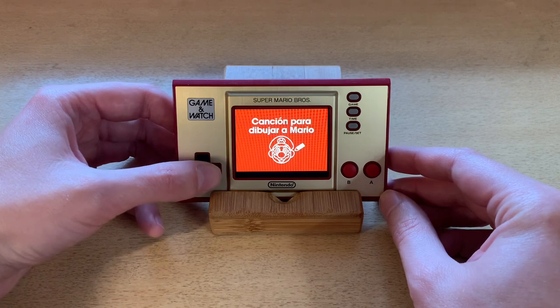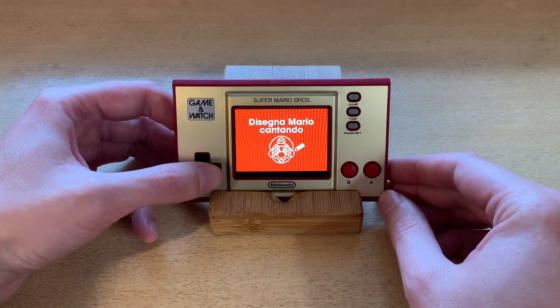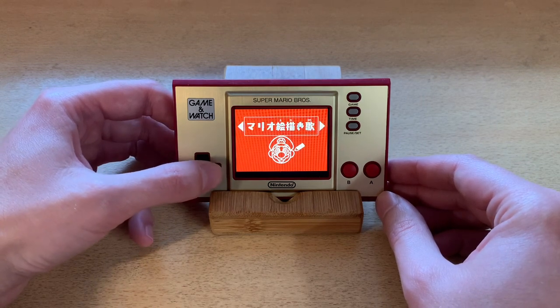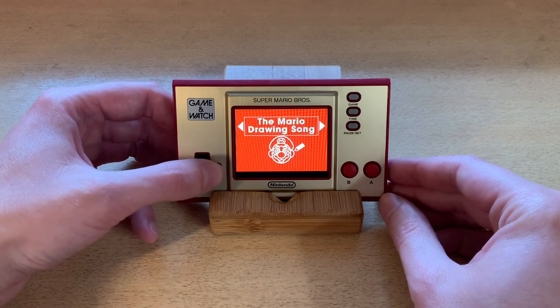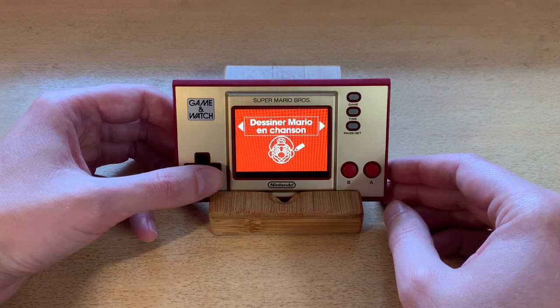So the menu cycles through: "dessine Mario en chanson," "Cancion para dibujar a Mario," "Vierd seishnen Mario," "Disseigne Mario cantando," "Mario's taken lead" — I can't read that one unfortunately — "The Mario drawing song," and then back to "dessine Mario en chanson."